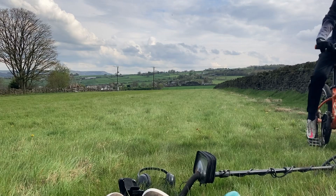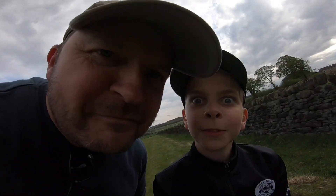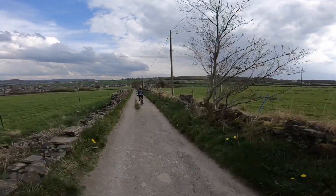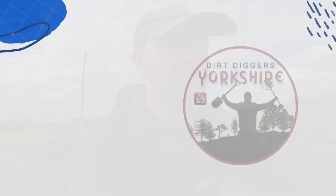See you all the next one, and thanks for watching. Probably not wise cycling one-handed down this rough track!